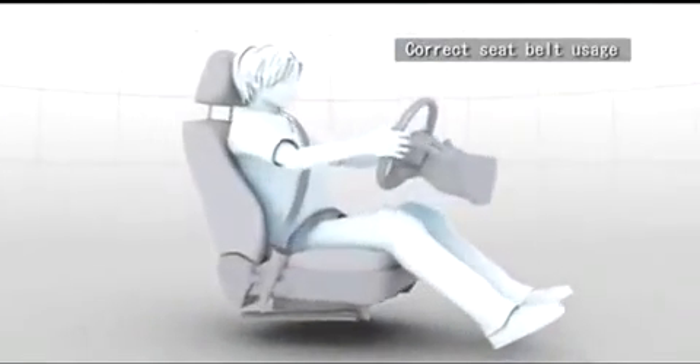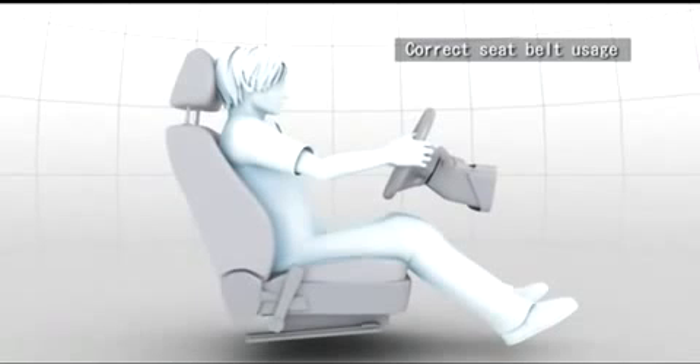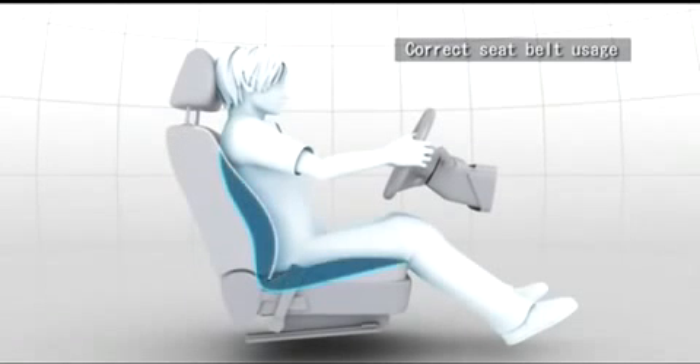Now, let's take a look at how to fasten a seatbelt correctly. First, move the seat back upright and sit comfortably on the seat so that your back and hip are firmly in contact with the seat.